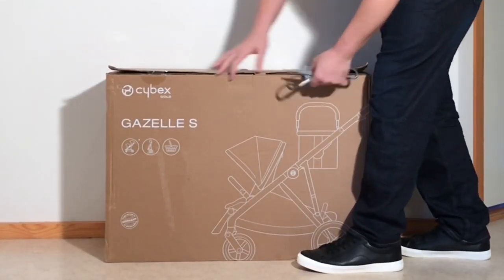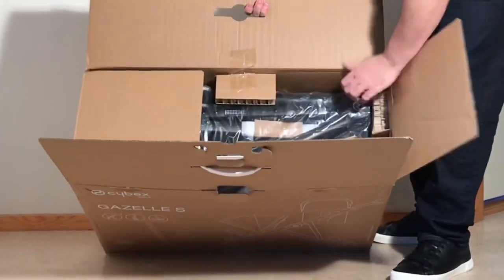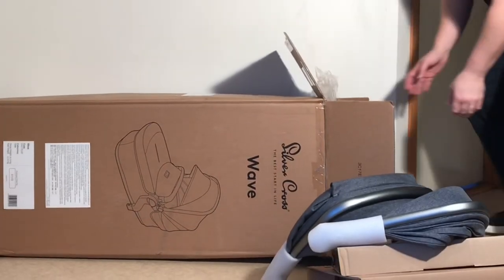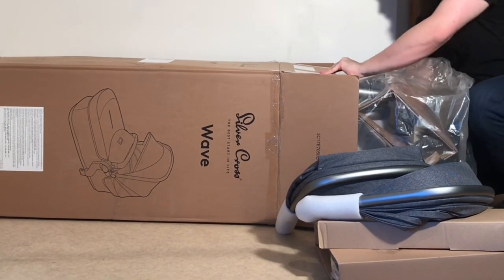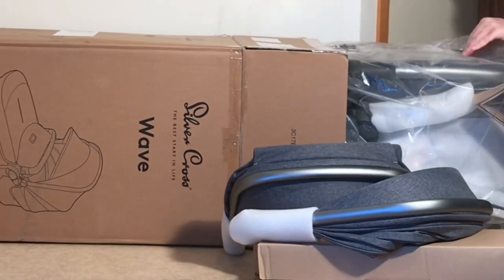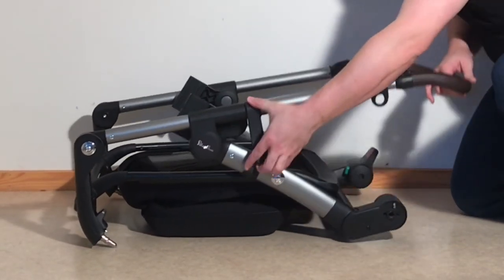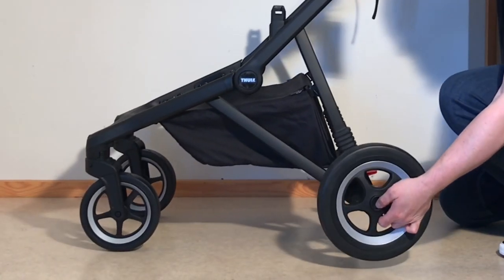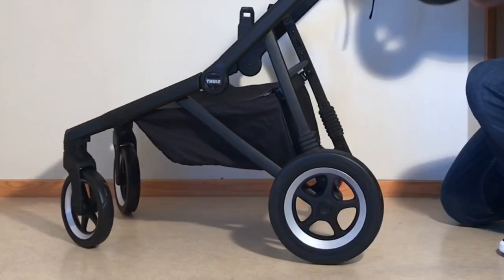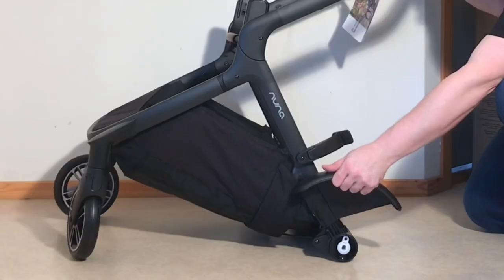We're going to be talking tandem models today, looking at six of the most popular, or at least the most advertised, models on the current market. Tandem models serve a unique purpose — generally having less desirable characteristics than side-by-side models for two children due to poorer maneuvering and terrain capability, less storage space, and unequal access to one's children, yet in exchange offering the possibility of maximizing use with one child as well. For this reason they are ideal for an age difference of 2-3 years between siblings where you'll be spending the majority of your time using the stroller as a one-child model.